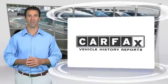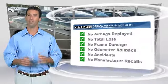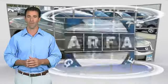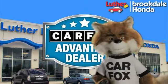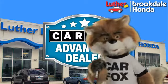Here's another high-quality vehicle with the Carfax Vehicle History Report. Be sure to find a complimentary copy of this report online or contact the dealership. This vehicle qualifies for the Carfax Buyback Guarantee. Just say show me the Carfax at Luther Brookdale Honda, a Carfax Advantage dealer.